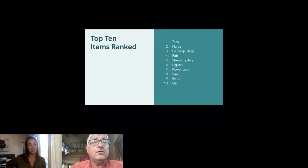Number seven on our list is the power bars. Normally, food ranks pretty low in survival prioritization, but this is a whole case of energy bars. Our main concern is hypothermia, and the calories from those power bars are going to go a long way toward preventing hypothermia in our survivors.